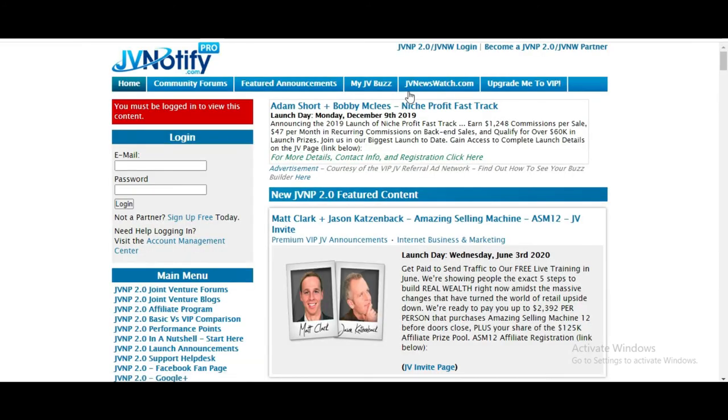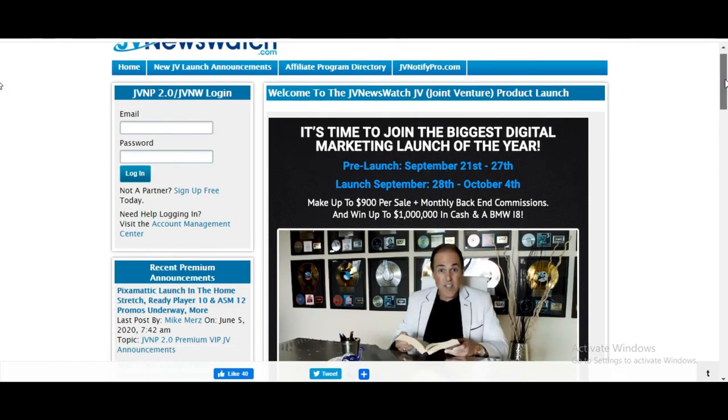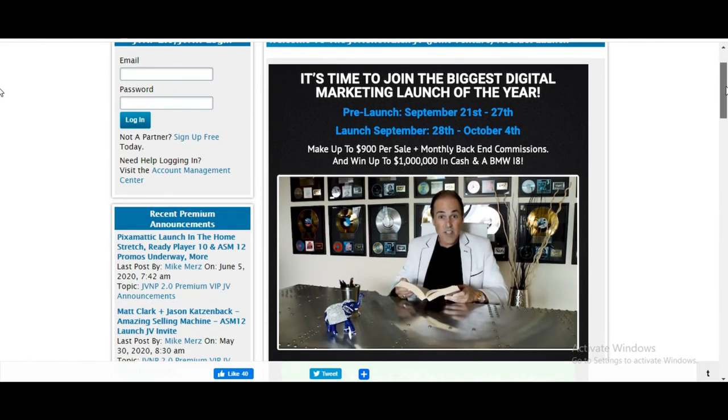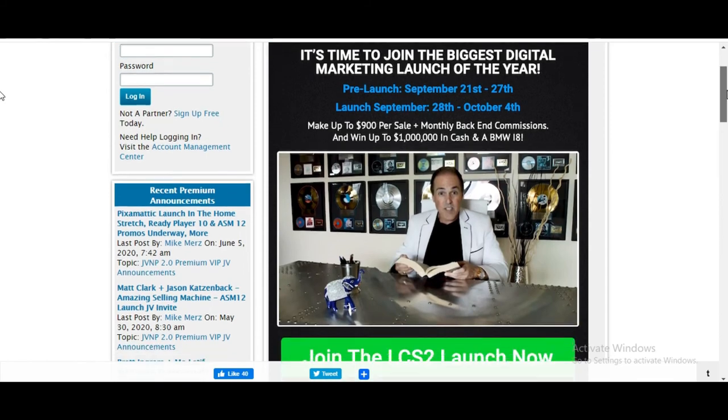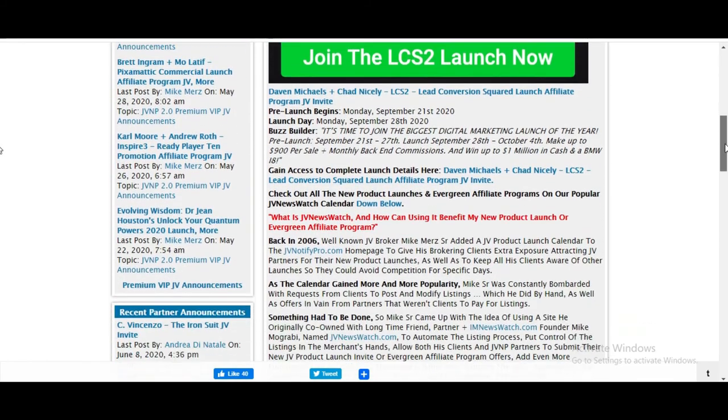You've got JV News Watch, product launch — it's time to join the biggest digital marketing launch of the year. Pre-launch September the 21st to the 27th. Look at that — you can easily join right now. That is power in your hands.